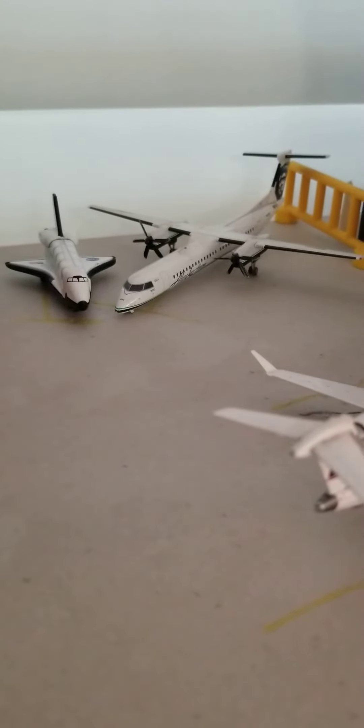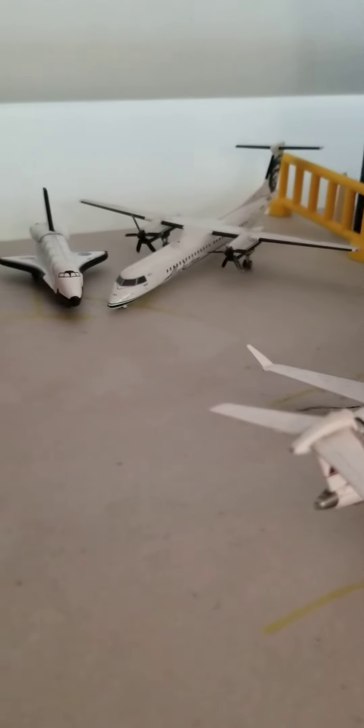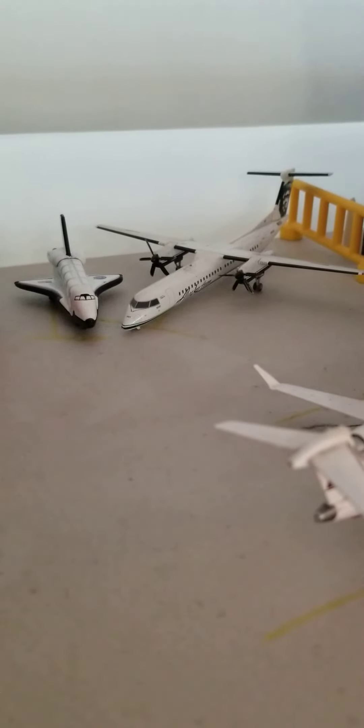By the way, these two aircraft are just sitting there — I just put them there for decoration. Nothing special.